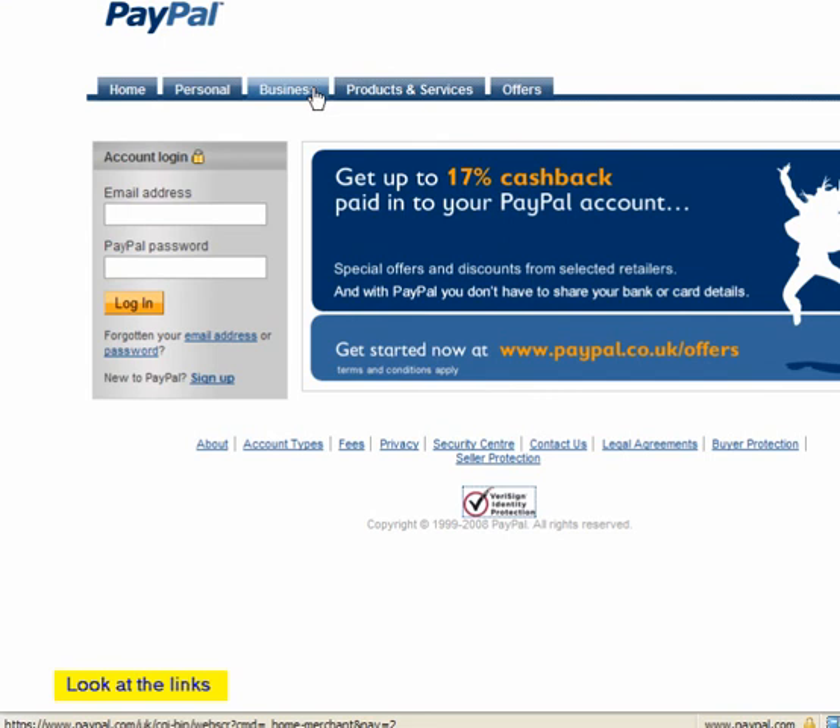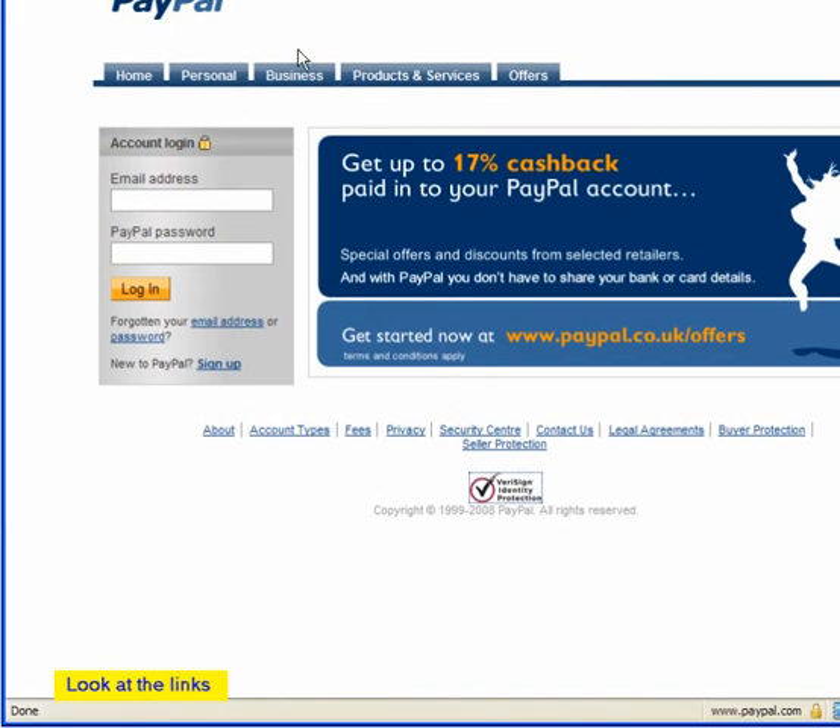The links are also correct. Down in the lower left of your browser, you can see where these links lead to. They do not all lead back to the same page.